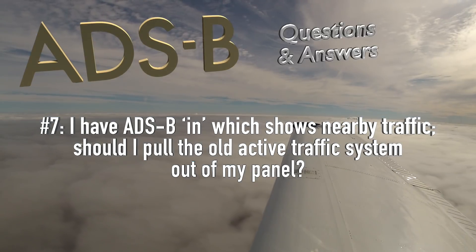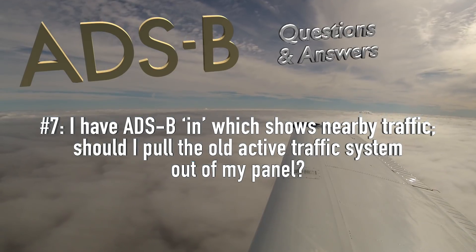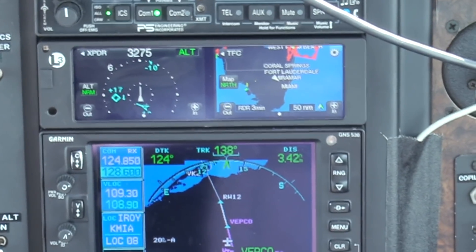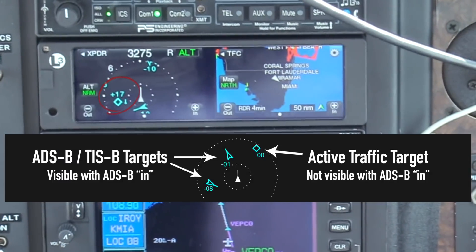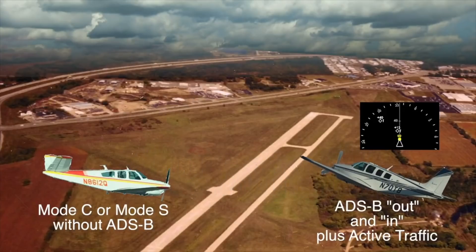I have ADS-B in, which shows nearby traffic. Should I pull the old active traffic system out of my panel? No — by all means, if you're fortunate enough to have an active traffic system, leave it in place. There are situations where, by design, ADS-B will not show all nearby traffic. I've seen many cases where ADS-B should have shown me a nearby target but didn't. An active traffic system, which directly interrogates mode C transponders of nearby aircraft without relying on ground equipment of any kind, will help you fill the gaps of the ADS-B traffic picture.